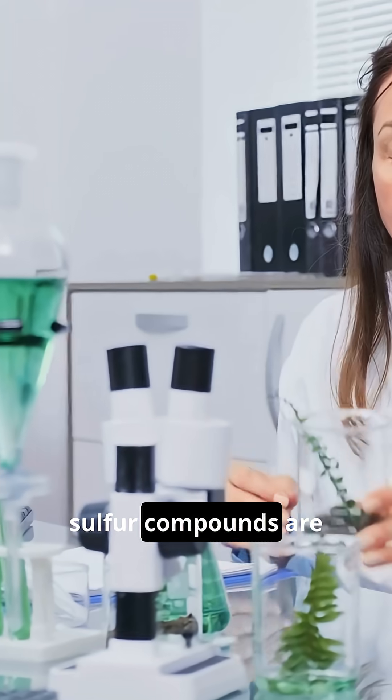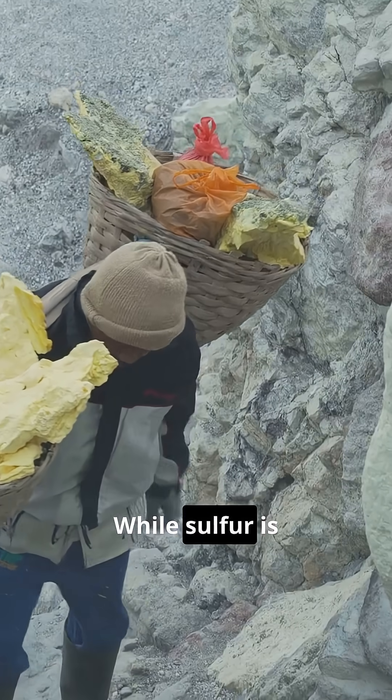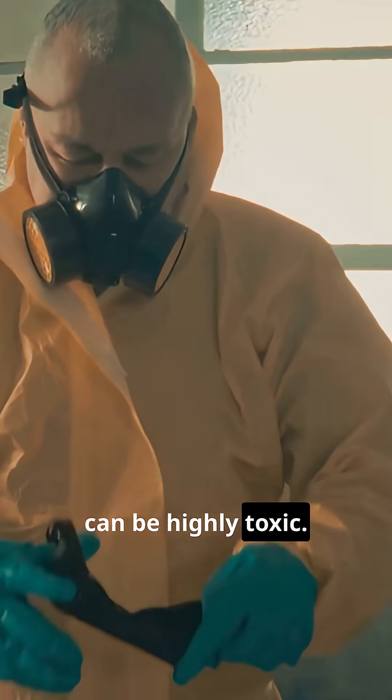Trace amounts of sulfur compounds are vital for protein synthesis and enzymes in living things. While sulfur is essential for life, some of its compounds, like hydrogen sulfide, can be highly toxic.